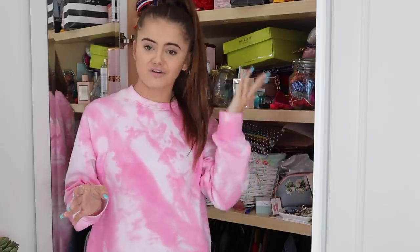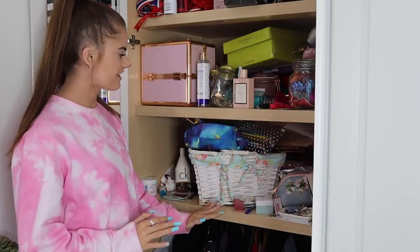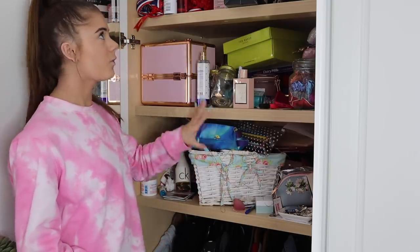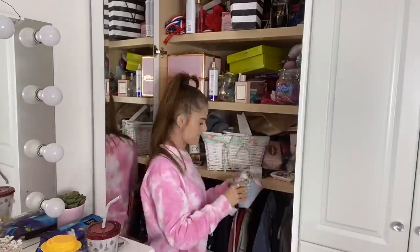I never open this wardrobe in videos — I never open it in real life to be honest — because it's such a mess. I'm actually embarrassed of this cupboard, that's why I don't open it. But I've gotta be brave and do it. I have no idea where to start with this jungle. I guess I'm going to start with the bottom shelf because I think that might be the worst affected area and work my way up.